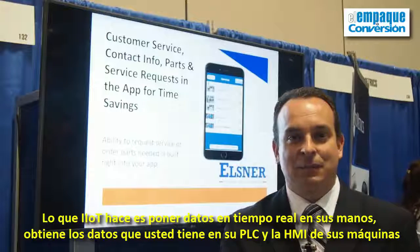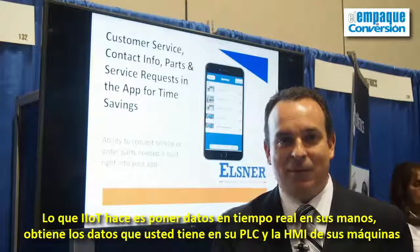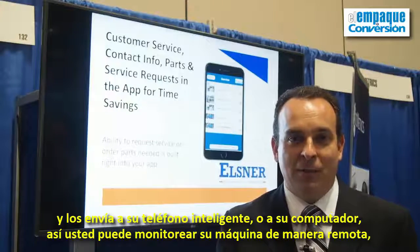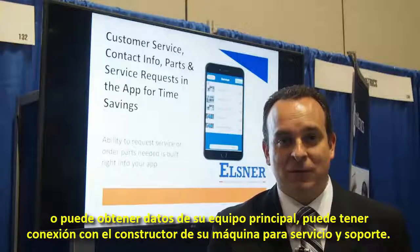What IIoT does, it puts actual data in your hand. It takes the data that's already in your PLC, in your HMI for your machines, and sends it to your smartphone, to your laptop, where you can monitor remotely your machine, get data to your maintenance team, and have connection to your machine builder for service and support.